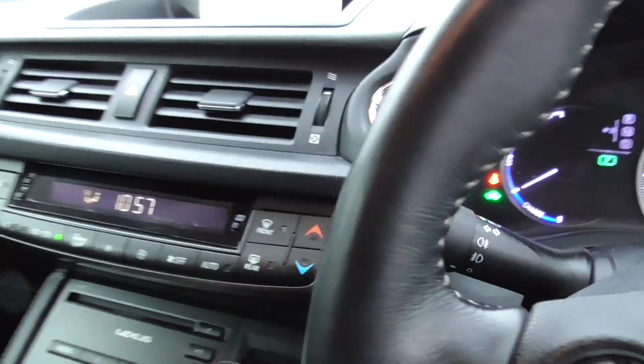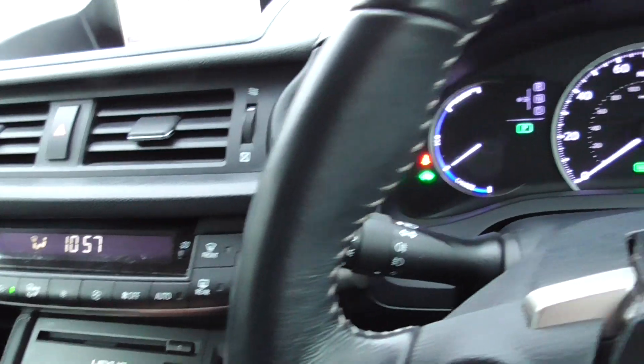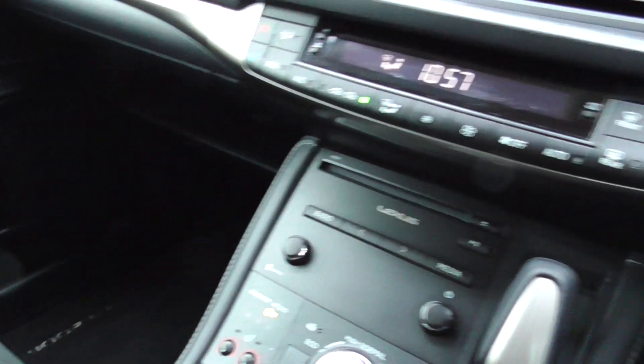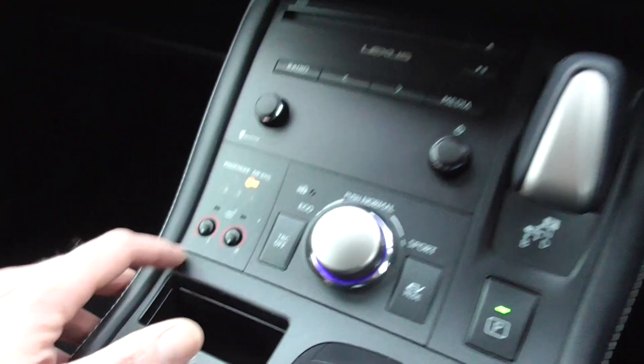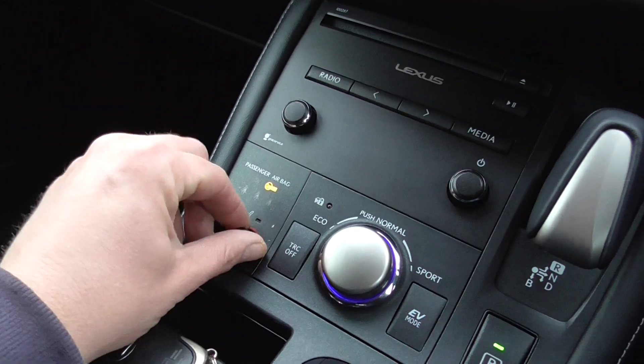Inside the car you've got the parking sensors front and rear. You've also got heated seats left and right, you just turn on like that.